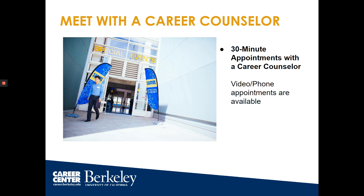You can meet with a career counselor. Set up a 30-minute appointment on Handshake where you can talk to a counselor for resume and cover letter advice, interview prep help, tips on how to do an informational interview, and more. Video and phone appointments are available.